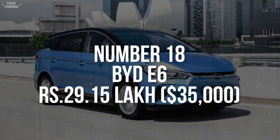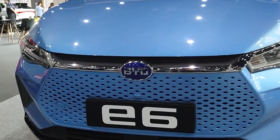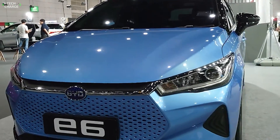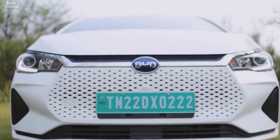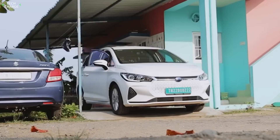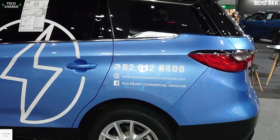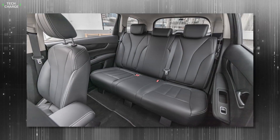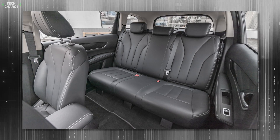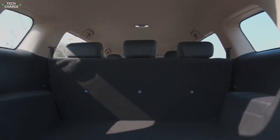Number 18. BYD E6 – 29 Lakh. When we talk about affordable electric cars, small dimensions are one of the first things that come to mind. Well, that's not the case with the BYD E6. For about 29 Lakh, which would be less than $35,000 according to the current exchange rate, you can get a super practical minivan with pretty respectable dimensions. The wheelbase is around 2,800mm, so it doesn't surprise that both rows offer a pretty generous passenger room. Moreover, the 580-liter boot space also feels quite respectable.